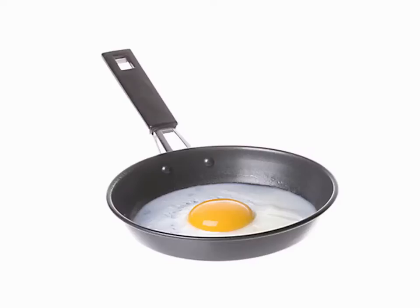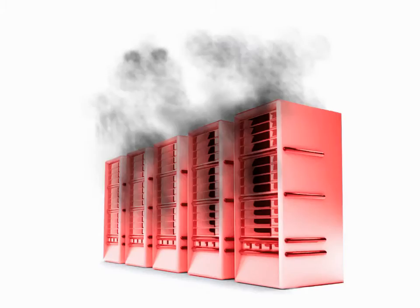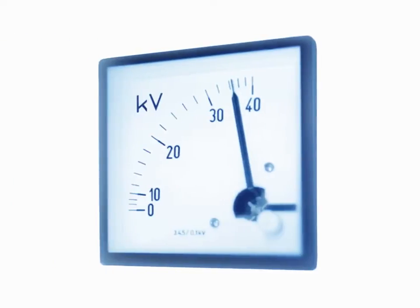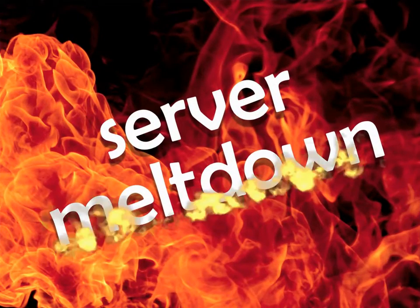And while the noise is frying your brain, you're developing frostbite as well. The gear making all that noise is running hotter and hotter, so you're forced to make the room colder and colder. Your power consumption is going through the roof. If the cooling system fails even for just a few minutes, you risk significant server meltdown.